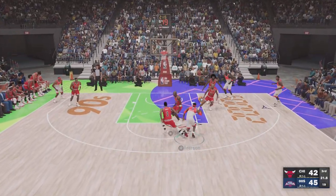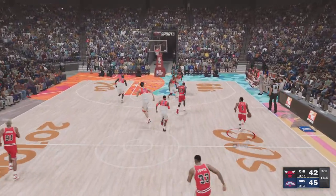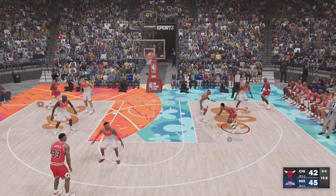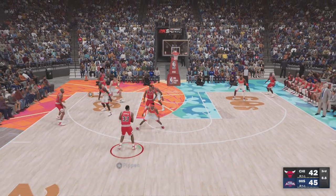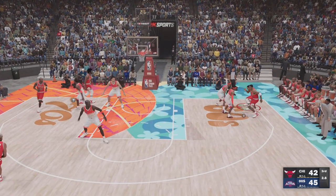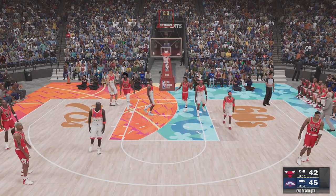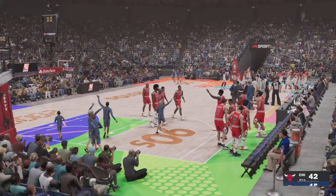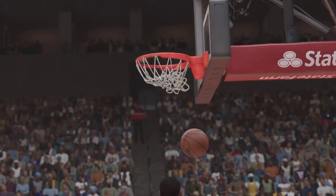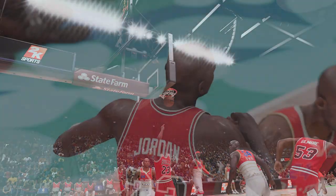One second separating them on the shot clock in game — got a hand on it. Outside Rose. Outside for Pippen — dishes it to Rose. And that would have counted, but his shot was off the mark this time. We're at the end of the third, and we've still got a close one. The 2000s team leads by three, and fourth quarter basketball will be coming your way on 2K Sports right after this.